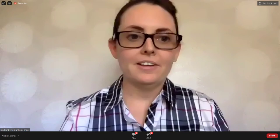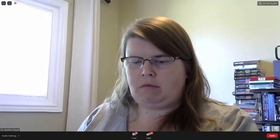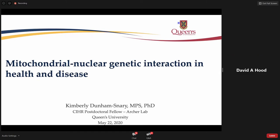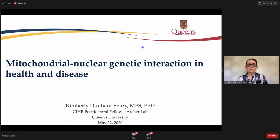Hello, everyone. I want to thank everyone for the invitation and the organizers for giving me the opportunity to share some of this work with you today.